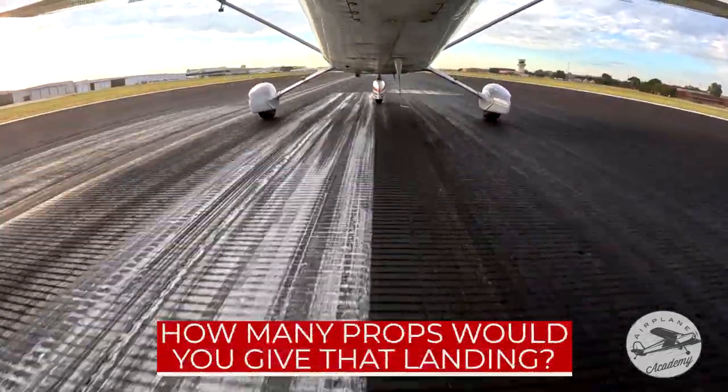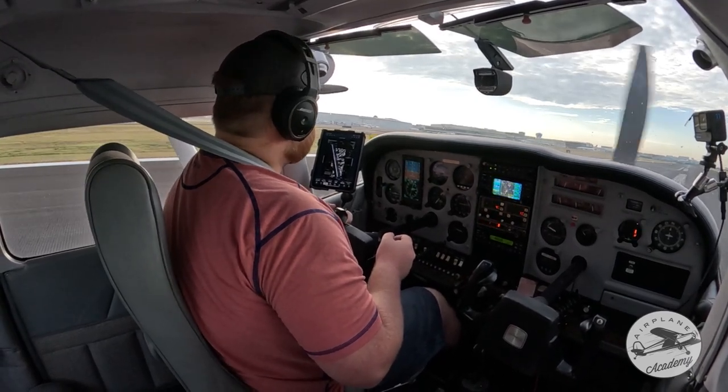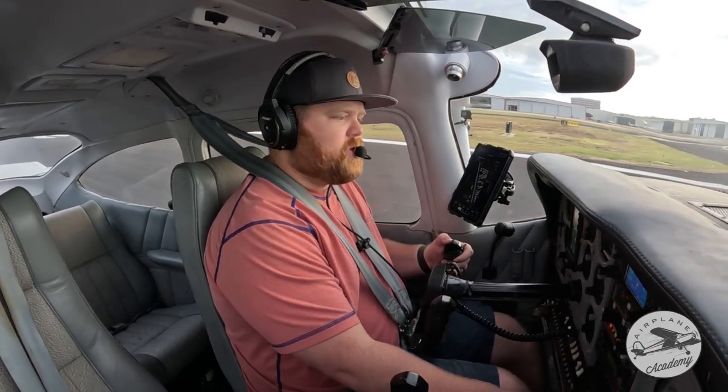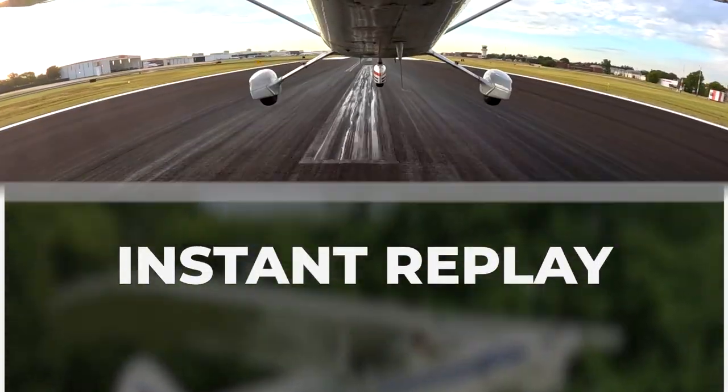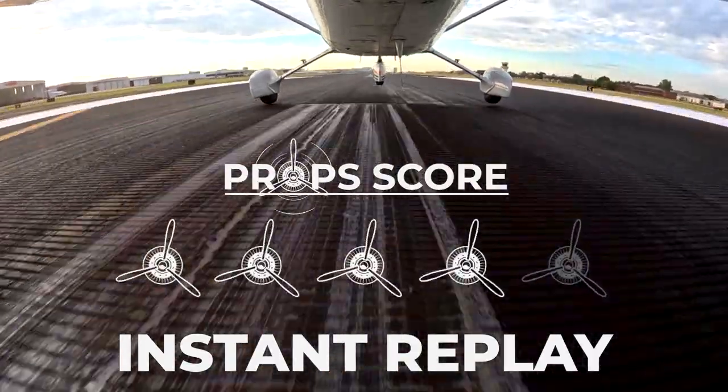916 Delta Foxtrot, turn left to Gulf, give way to the northbound Skyhawk, then taxi to land, contact ground 0.6. Have a good one. — Left here at Gulf, give way to the 172, then cross hold short lines, 0.6, 916 Delta Foxtrot. I don't know — that one felt a little better. I think I'd give that a four out of five props. What do you guys think?